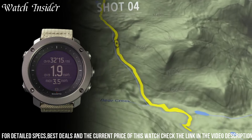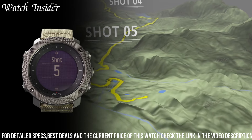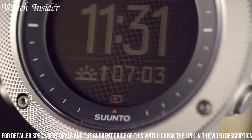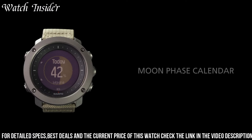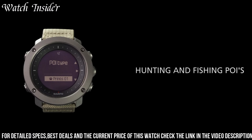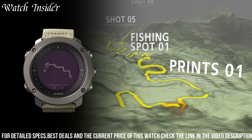The watch is water-resistant up to 100 meters, making it perfect for aquatic adventures. It also comes with a durable nylon strap that is designed to withstand the rigors of outdoor activities. With its combination of functionality and durability, the Suunto Traverse Alpha is an ideal companion for any outdoor adventurer.